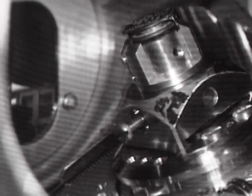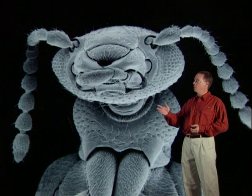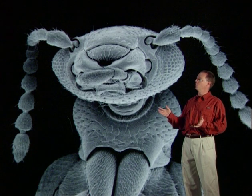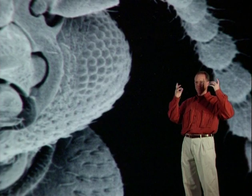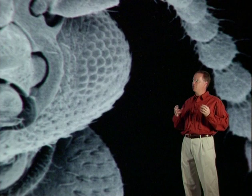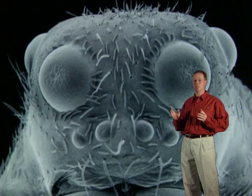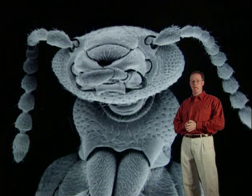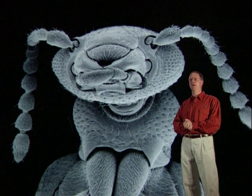Now if you're at all like me and you like to read nature books and magazines, eventually you'll come across these incredible pictures from the scanning electron microscope. You look at the torso of a little tiny bug and you see every lens in the eye, every little pore, every little hair, every little detail. It's beautiful, beautiful stuff. So let's find out how these things work and what they look like and what you can do with them. And by the way, people in the know call them S-E-M's.